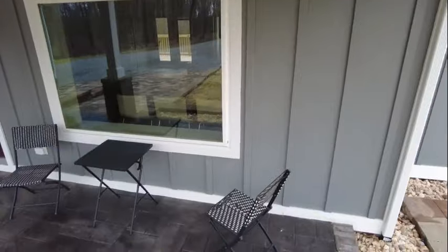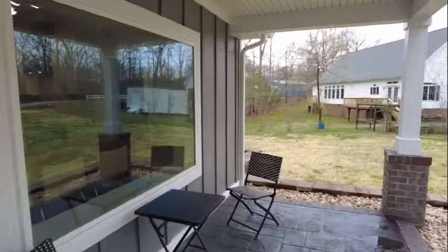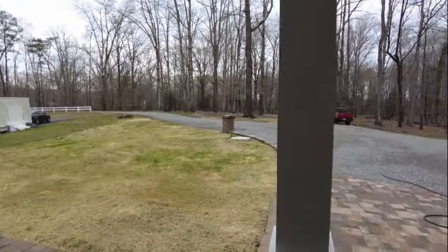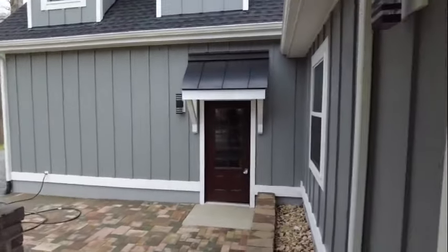We've got a nice little stamped patio here in the front, and I love the window — we're going to see that view from the inside. You can actually sit out and relax here — just one more spot where you can enjoy this nice lot. It's approximately two acres in size, just under two acres.